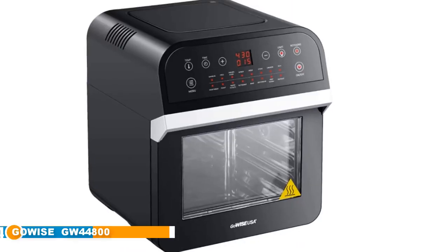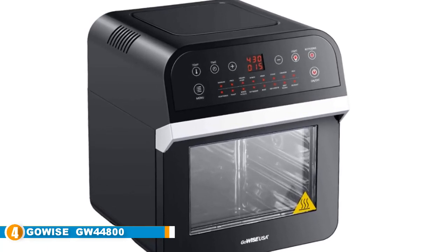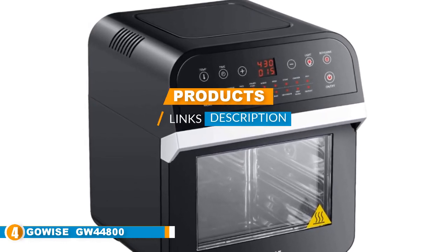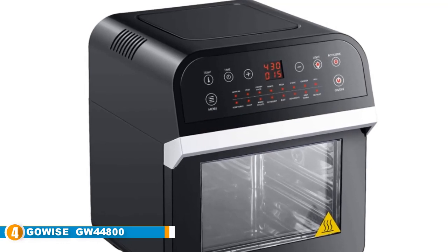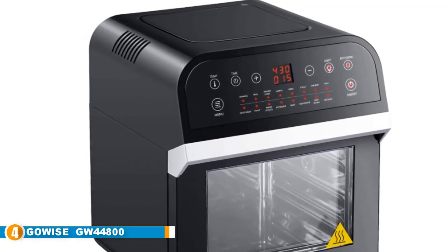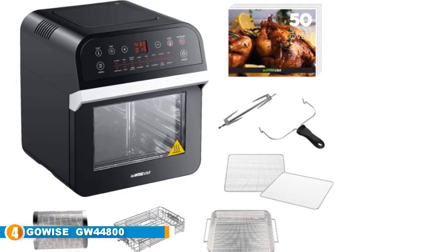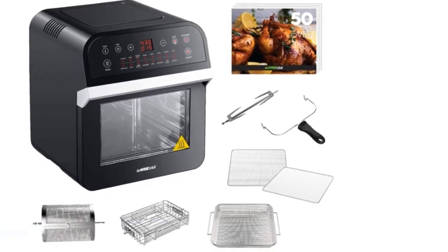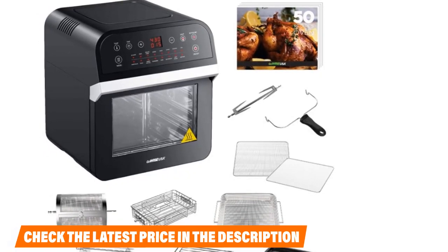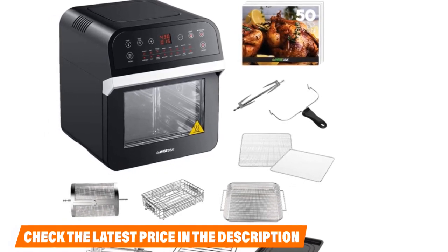Next at number 4, we have the GoWise GW44800 Electric Air Fryer. The GoWise Fryer is ideal for family use since it features approximately 12 quarts of cooking space. The fryer is rated as one of the largest on the market and can comfortably feed 3 racks used to prepare a lot of food. This fantastic unit features a built-in rotisserie and it can be used to prepare kebabs, tenderloins, or even a whole chicken. The GoWise Fryer is easy to use and set up — there is no need to call a professional. This unit comes with 10 accessories to enhance your cooking.